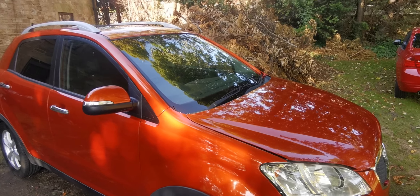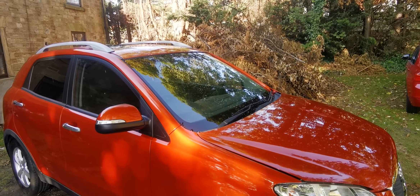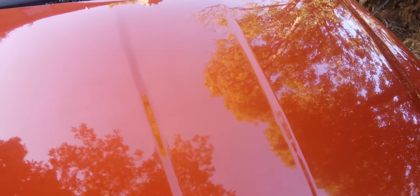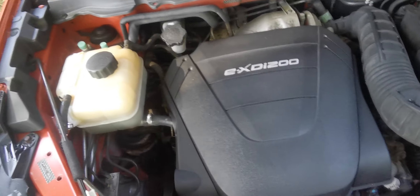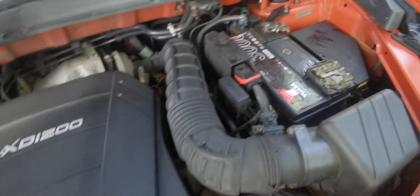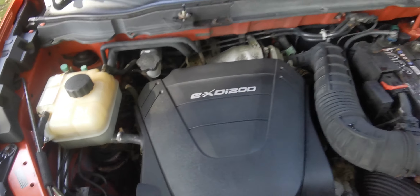Really good on fuel — in sixth gear you're looking at probably 60 to the gallon on a run, certainly 45 to 50 knocking about. And it is a ULEZ car, which is very handy. It's got a chain engine, and there's no chain rattle with it. Anti-freeze is to the right level, it doesn't use any oil or any water. Engine's great.